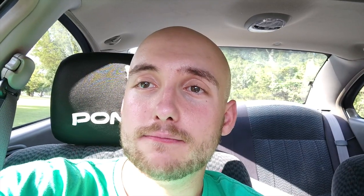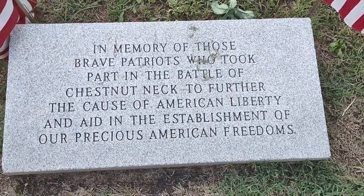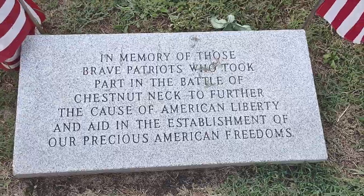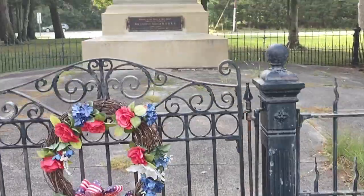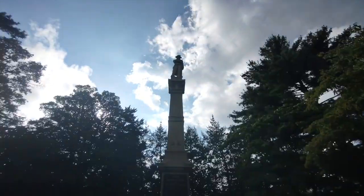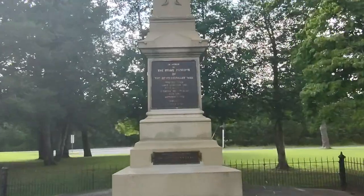Let's check out the monument. Here's a small marker in memory of those brave Patriots who took part in the Battle of Chestnut Neck to further the cause of American liberty and aid in the establishment of our precious American freedoms. And here is the monument itself — I am getting eaten by these flies. It reads: 'In honor of the brave Patriots of the Revolutionary War who defended their liberties and their homes in a battle fought near this site, October 6, 1778. Dedicated October 6, 1911. Erected by the State of New Jersey through the efforts of General Lafayette Chapter, National Society, Daughters of the American Revolution.'